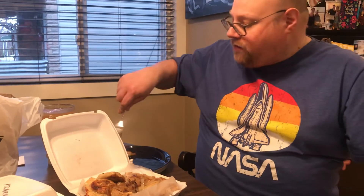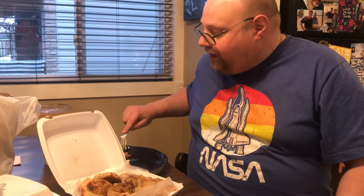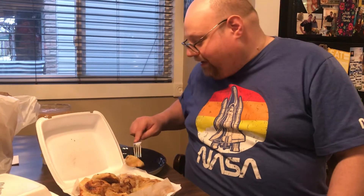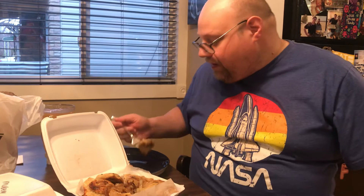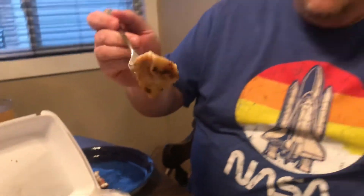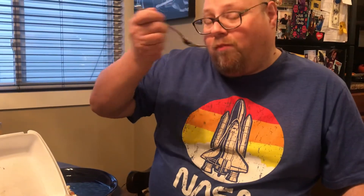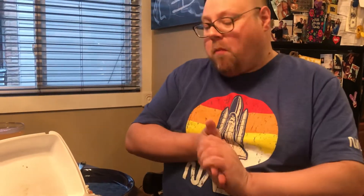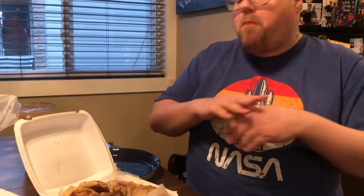I'm going to steal one more and take a bite out of it, and I'm hoping this one's different. And it is — this one looks like it is a loaded potato. At least that's why I think it's got potato in it. Looks like cheese and bacon. Got a bunch of onions in the middle. These are both really good.